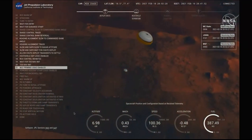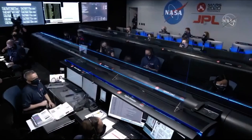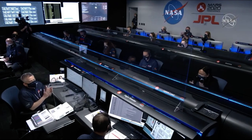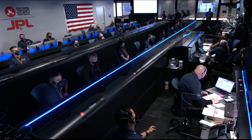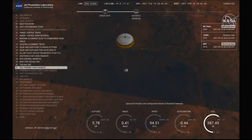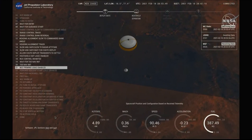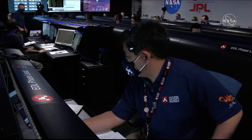Perseverance now has radar lock on the ground. Current velocity is about 100 meters per second, Perseverance at 6.6 kilometers from the surface. Perseverance is continuing to descend on the parachute. We are coming upon the initialization of terrain-relative navigation and subsequently the priming of the landing engines. Our current velocity is about 90 meters per second at an altitude of 4.2 kilometers.